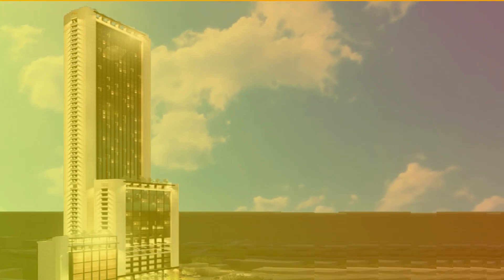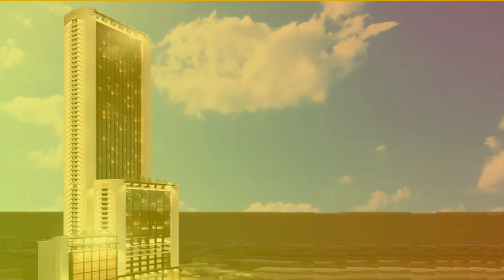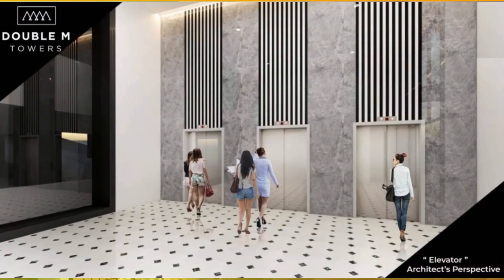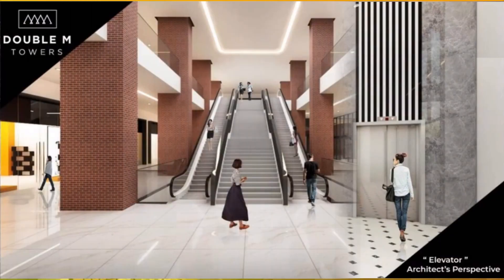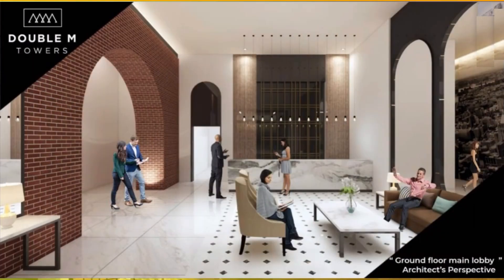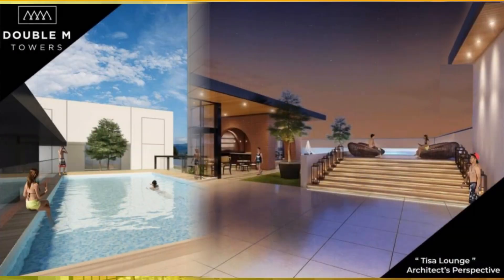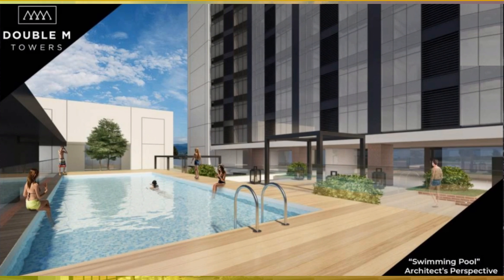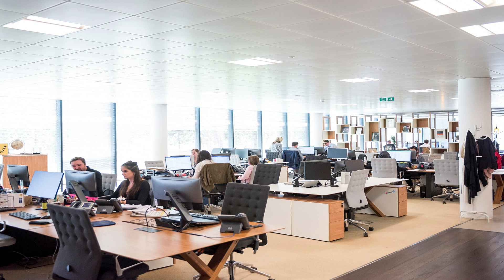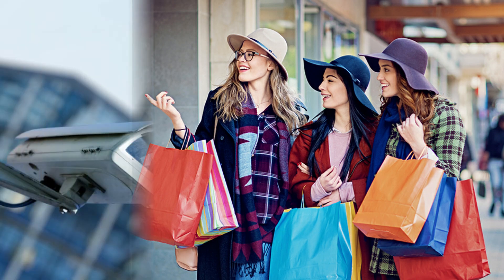Now let's talk about the value for money. When you get a unit at Double M Towers, you are not just buying the unit but also what the project has to offer. This is a future mixed-use development — mixed-use development is the future of condominium projects as it promotes live, work, and thrive in one place by incorporating work and leisure all together. At Double M Towers, you will already have a BPO office, a complete shopping destination, and of course, security.